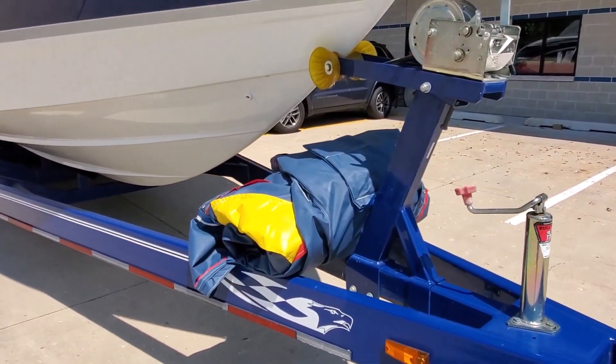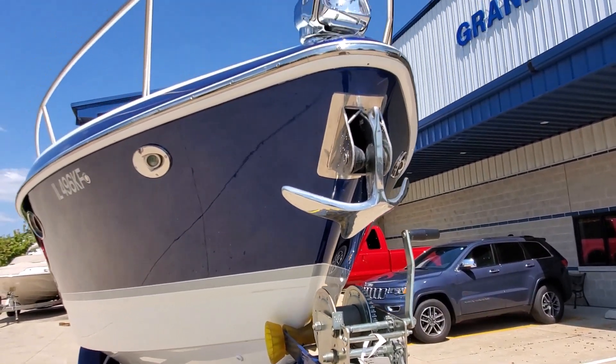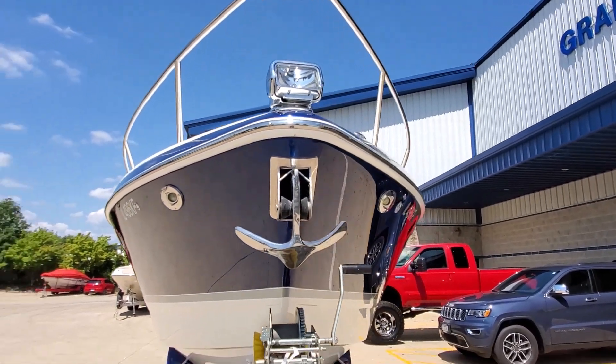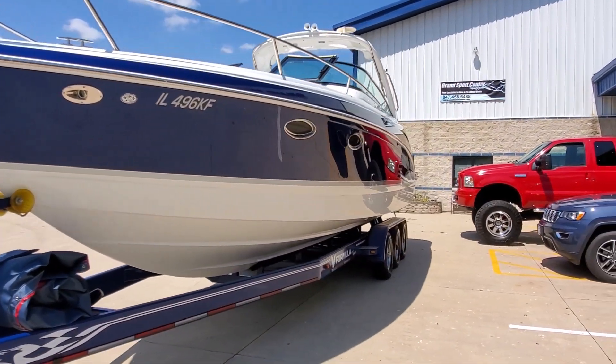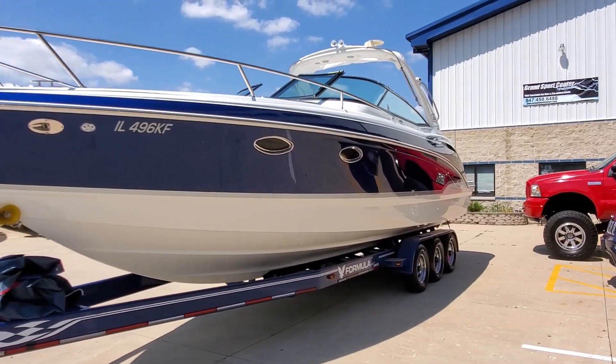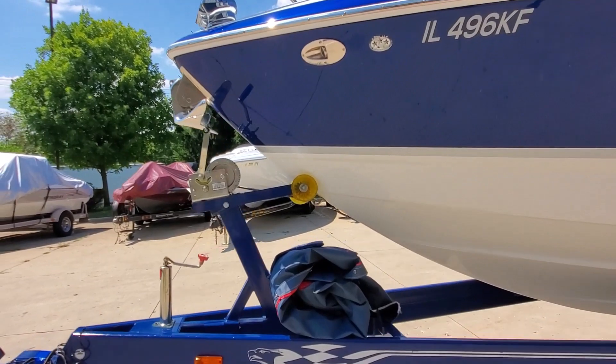It does have a snap-on cockpit cover. We've got docking lights, power windlass, remote spotlight — a loaded piece. Bottom of the boat is excellent. Trailer's in great shape.